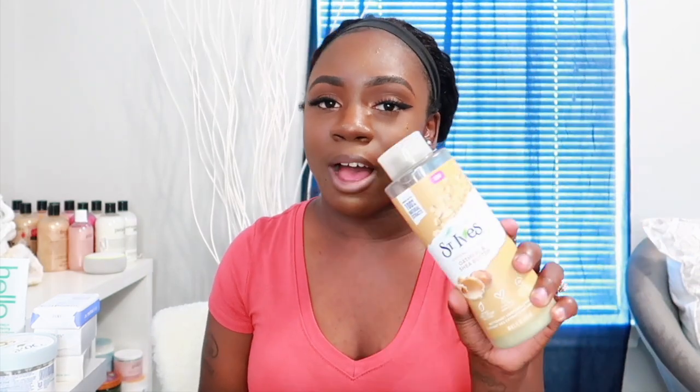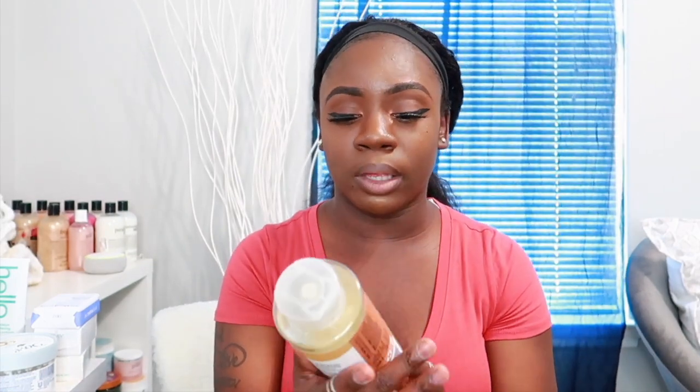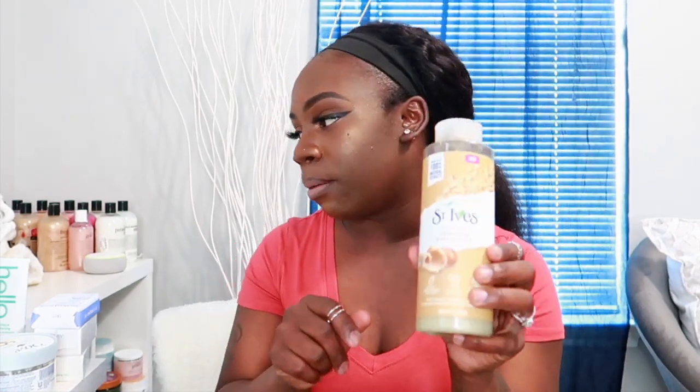The next body wash is the St. Ives Soothing body wash in Oatmeal and Shea Butter — I've really been loving this one. When I want to do a shea butter sensitive routine this is the one I've been using a lot. It's really moisturizing, the lather is really really good, and it has a sweet smell where you can smell the shea butter and oatmeal. This is definitely going to stay in my body wash stash.